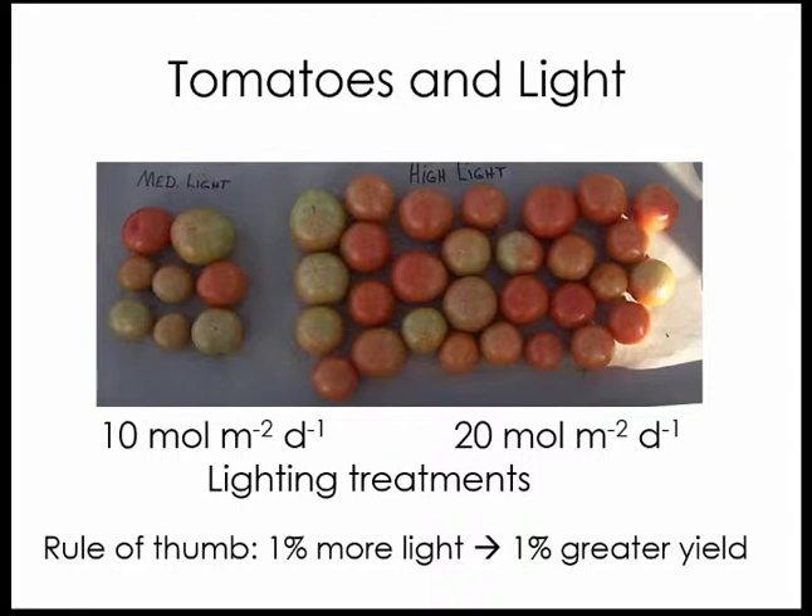With tomato, tomato and cucumber have even higher light requirements than lettuce in terms of getting optimal yield. With tomato, the rule is roughly one percent more light gives you one percent greater yield. We found this in an experiment by our CEA group at Cornell, where tomato plants grown in winter received lighting up to 10 moles per day versus up to 20 moles per day. We found at least double the yields with the higher light treatment, and as noted, with tomatoes you can get up to about 40 moles of light for optimum yields.